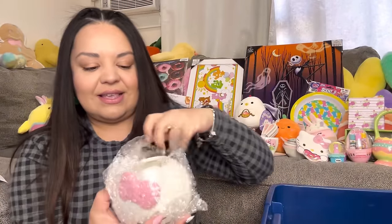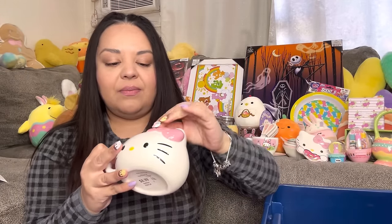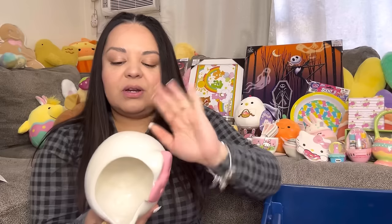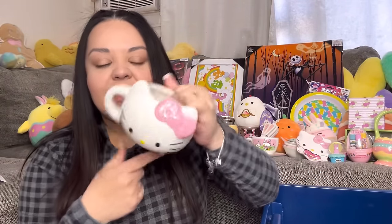I got this mug at Hobby Lobby. I picked up a few but no one bought them off Poshmark, so I returned three and kept one. I'm gonna save this one for a future giveaway. She's a really cute one — I like her face. We'll save this one for the future.